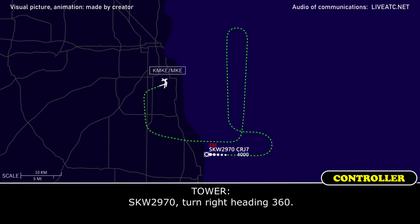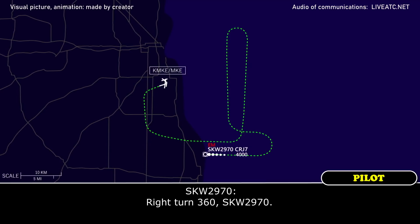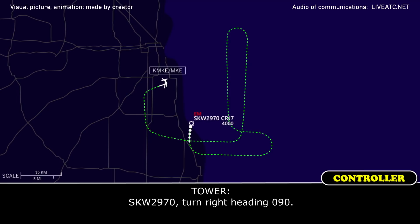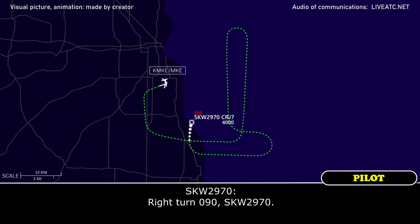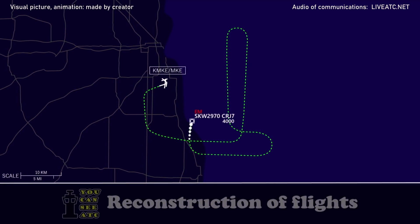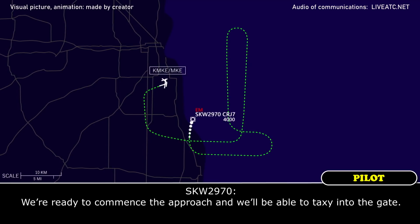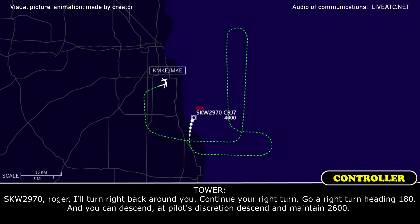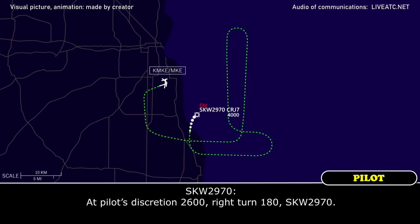SkyWest 2970, turn right heading 360. Right turn 360, SkyWest 2970. SkyWest 2970, turn right heading 090. Right turn 090, SkyWest 2970. We are ready to commit to the approach and we will be able to taxi into the gate. SkyWest 2970, roger, continue your right turn, heading 180, and you can descend at pilot's discretion, maintain 2,600. Pilot's discretion, 2,600, right turn 180, SkyWest 2970.